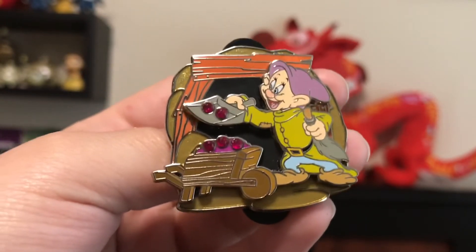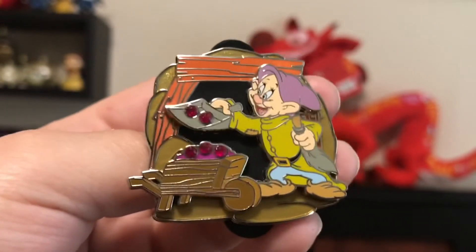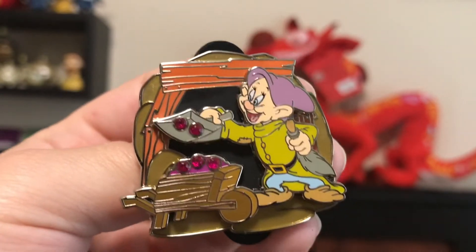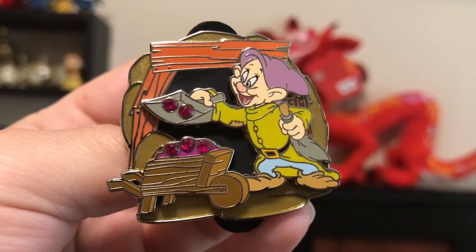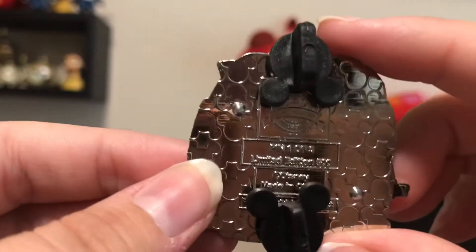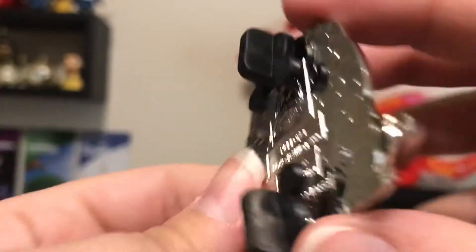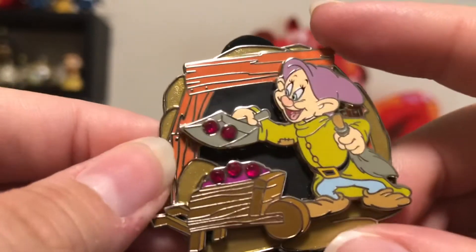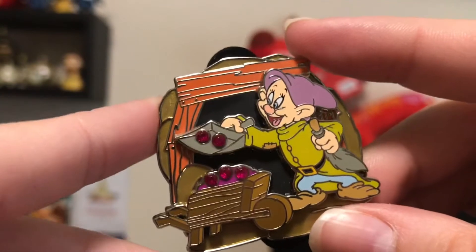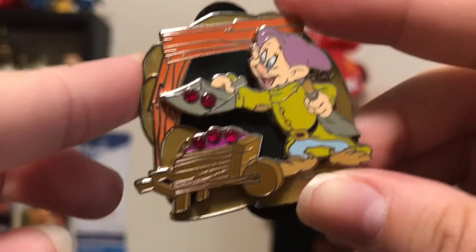And now we have this Dopey pin. This is a limited edition of 500. I'm not really sure where this came from, but it is really cute. It's like Dopey in the Mine Train, scooping up some gems there. And it does say this is a set, one of three. So I don't know what the other pins in this set are. I would like to find out if there are more of the dwarves and maybe get those, or just see what they are, because I do love Snow White and I do have a Snow White section on the board. So he will go perfectly there. I think he's really cute.